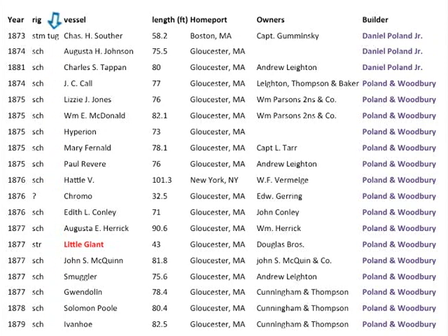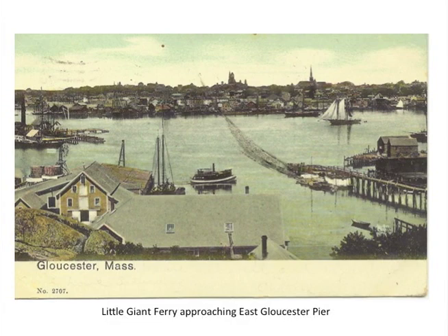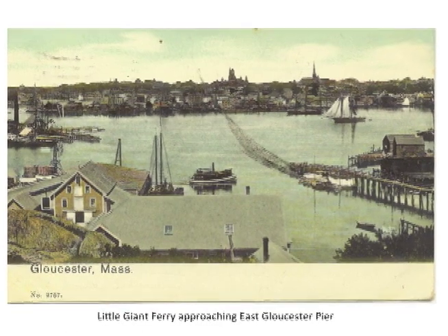There was also a steam tug — a steamer — and we're going to look at a picture of the Little Giant. What's interesting is who it was built for: the Douglas brothers. It was a ferry that used to bring people back and forth from this side of the harbor to Rocky Neck and East Gloucester. It was much faster to just take the little ferry across. This is where Beacon Marine is right now, and this area here is where the North Shore Art Association is. There used to be a very long pier right out there, and that's where the Little Giant would dock and let off its passengers.